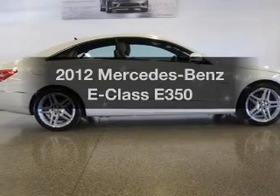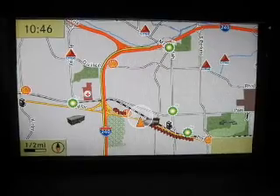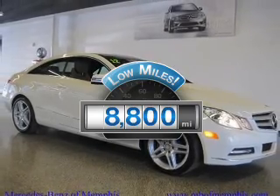Get noticed in this 2012 Mercedes-Benz E-Class. Travel the roads in style and comfort in this great vehicle. Low mileage is an important factor in your purchase, and this vehicle delivers a low odometer reading.